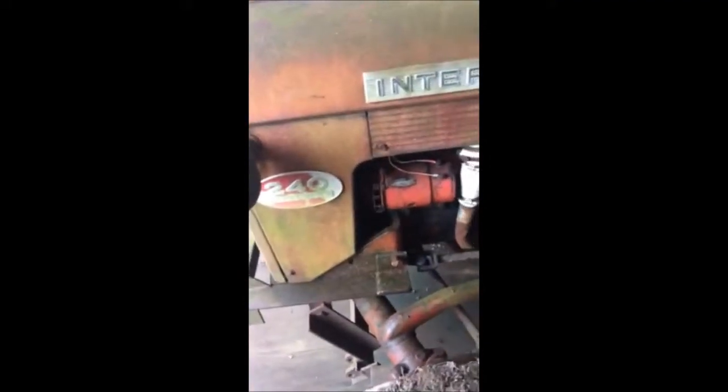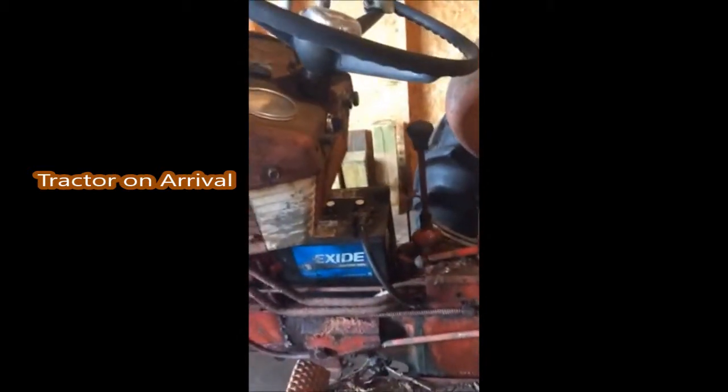This is an International 240 tractor. It has a six volt system. It's a junkyard find — it came in from a junkyard near us called the Goose Farm. We traded a junk truck for this junk tractor. Well, it's not a junk tractor to us. It's got a nice three point hitch on it.